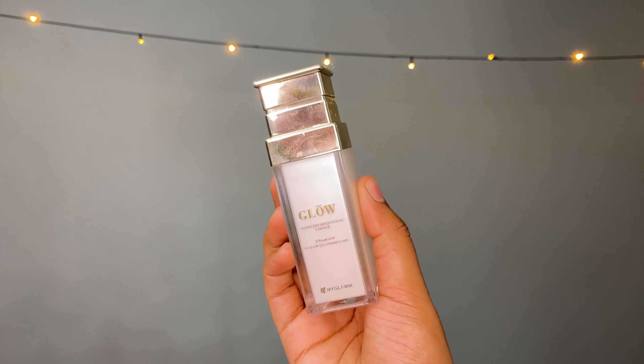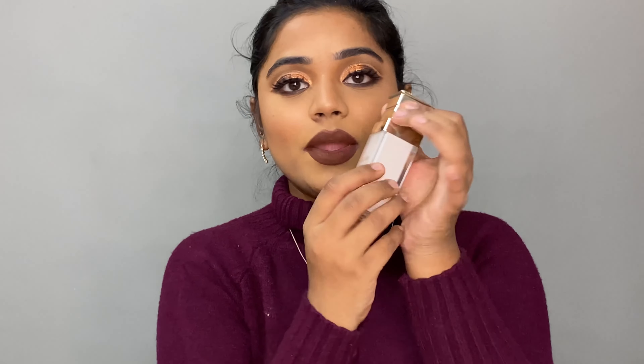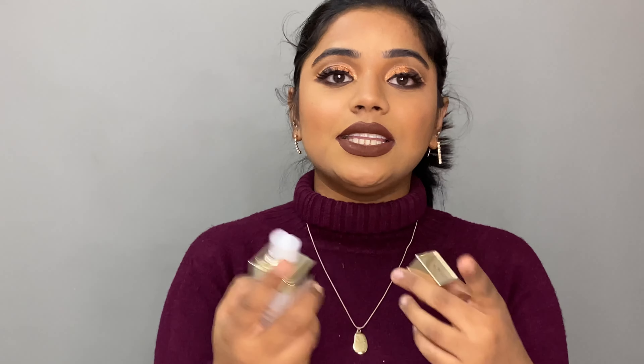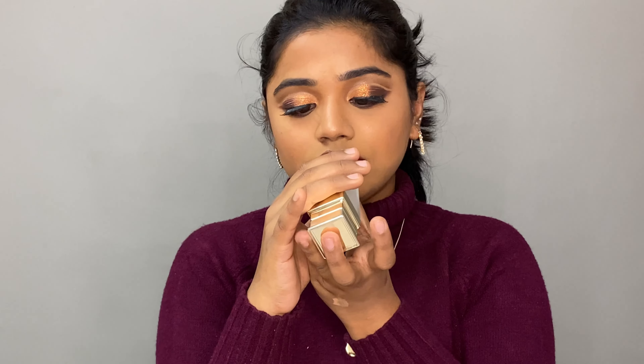I absolutely love how this product feels on my skin. Next, moving on to the third product — again a skincare product — which is their Glow Eyed Descent Brightening Essence, infused with rosehip oil and vitamin elixir. This is how the product looks, and I love the packaging. When you open it there is a pump which helps control the product. Now, this product is not affordable at all — it's really expensive. It's 1195 rupees for 15 ml of product, which is quite expensive.